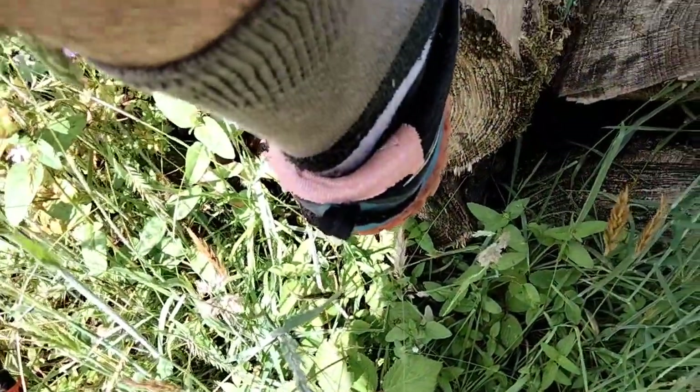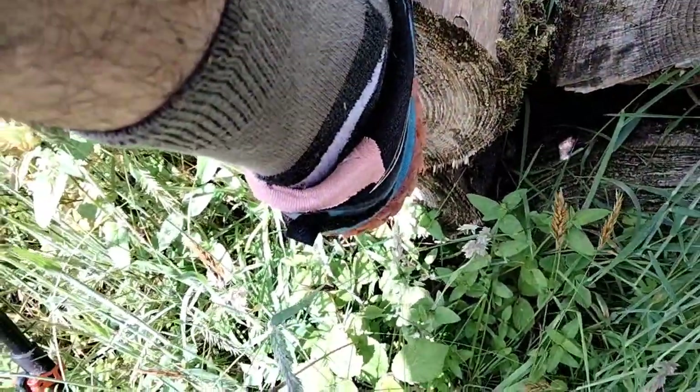The swelling has gone down on my foot, so I've decided to stick the bit of padding back into my shoe.